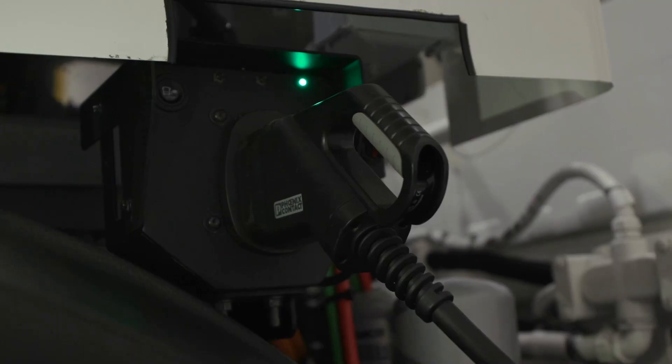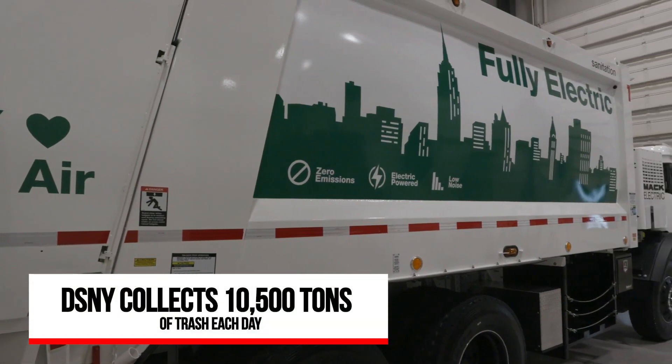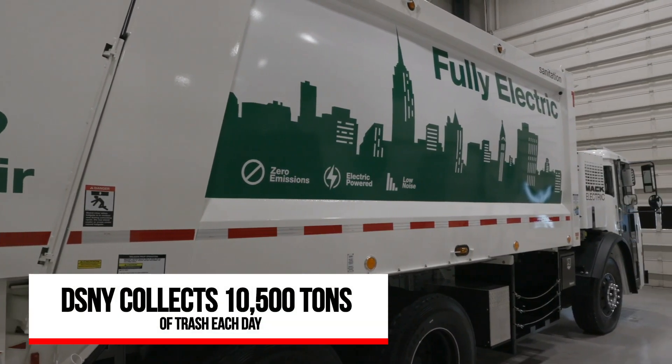Rocky DiRico, the Deputy Commissioner of the Department of Sanitation, says there's no way New York City could meet its 80% CO2 reduction targets without electric refuse trucks.